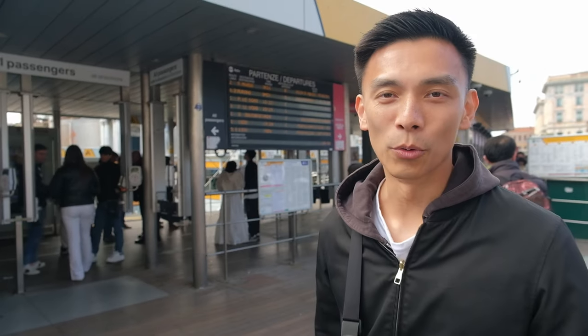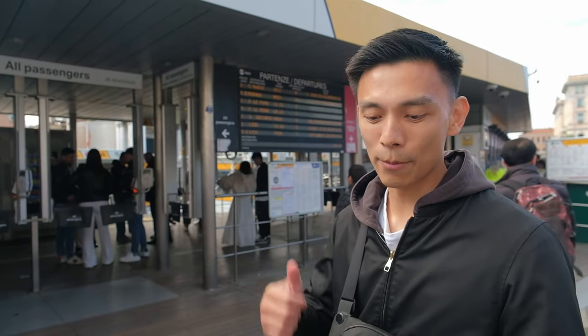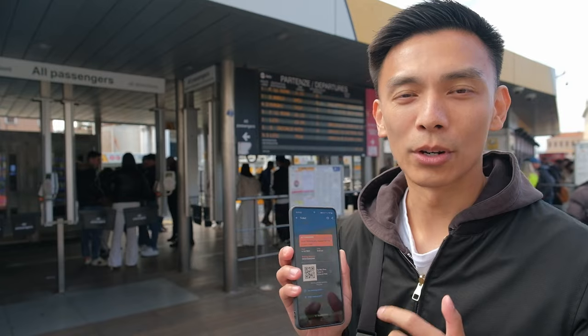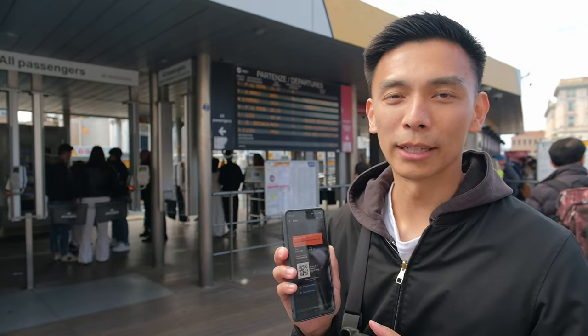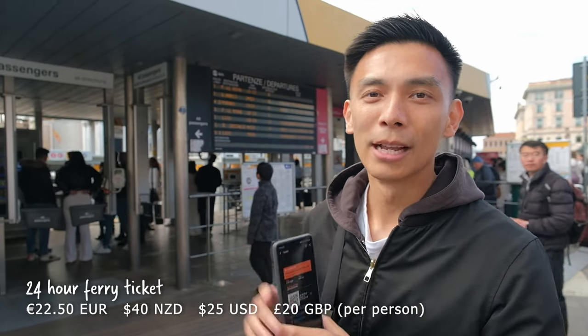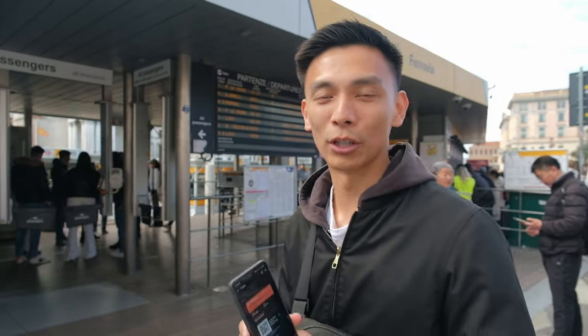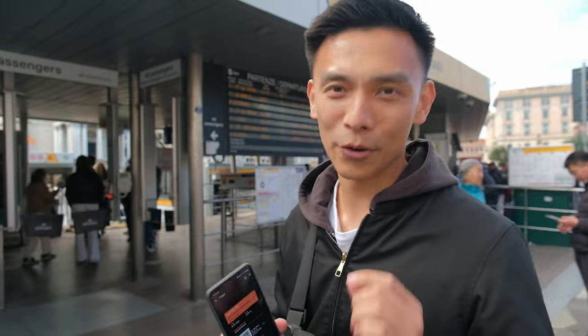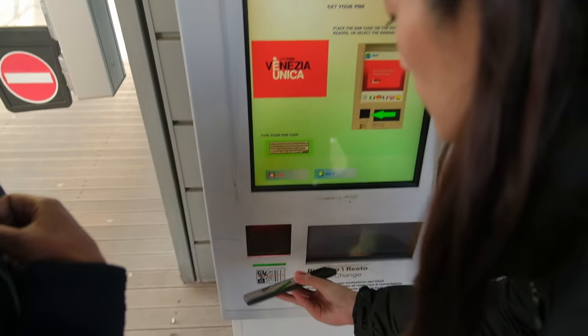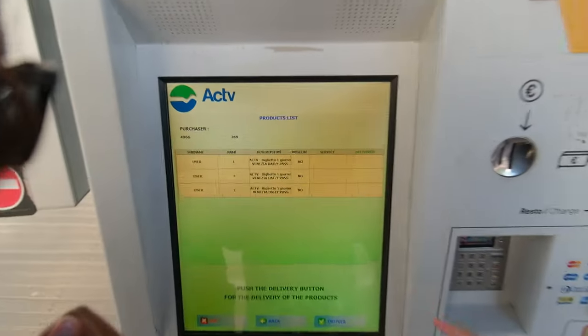The first thing we had to do was find the water taxi station and redeem these tickets, which I purchased through Get Your Guide. The tickets were about 40 New Zealand dollars each and we just had to take these QR codes, scan them in the ticket machine, and then we got a ticket that lasts for 24 hours, valid for any single stop around here including all the little islands. And hey, it worked!